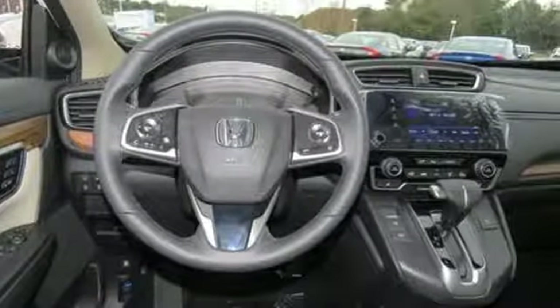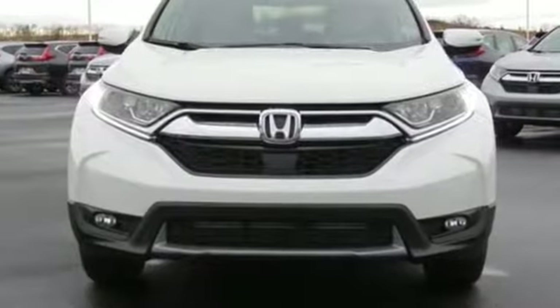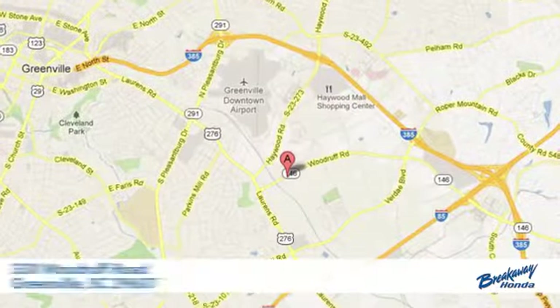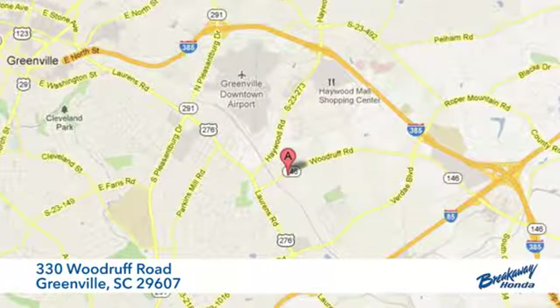It's a Honda, so longevity comes standard. There's even more to see in person. Take it for a test drive today. Call, click or stop in today. We're conveniently located at 330 Woodruff Road in Greenville, South Carolina.